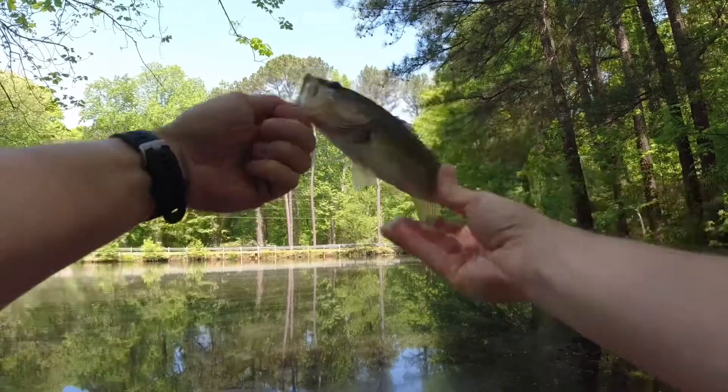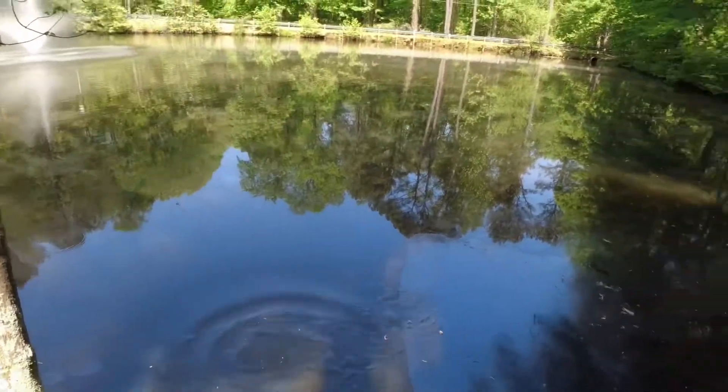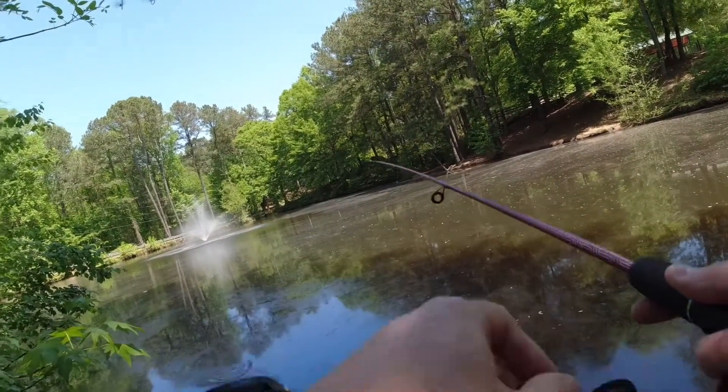Let's see if we can catch another one. There we go. Something's right here on top of the water. I can't tell what it is, but it's moving around.